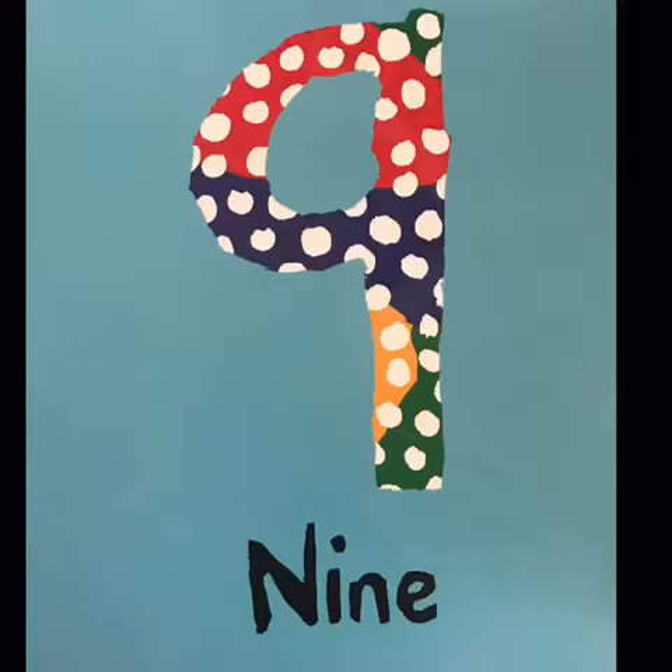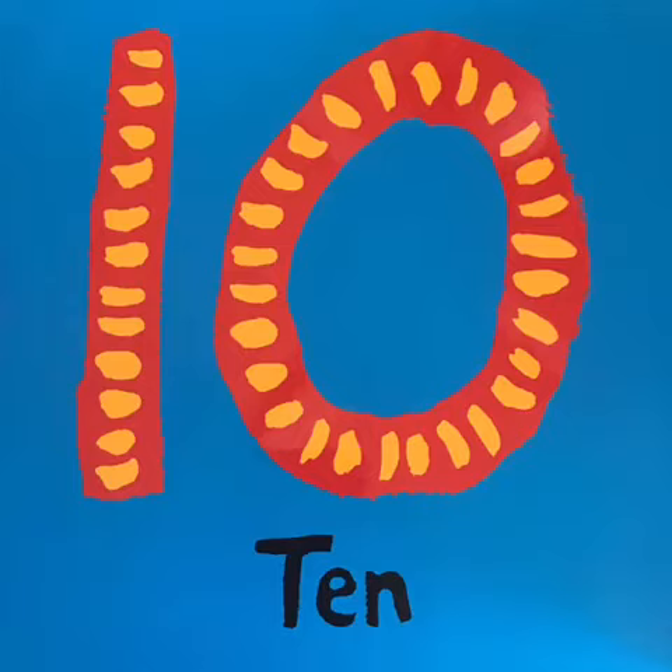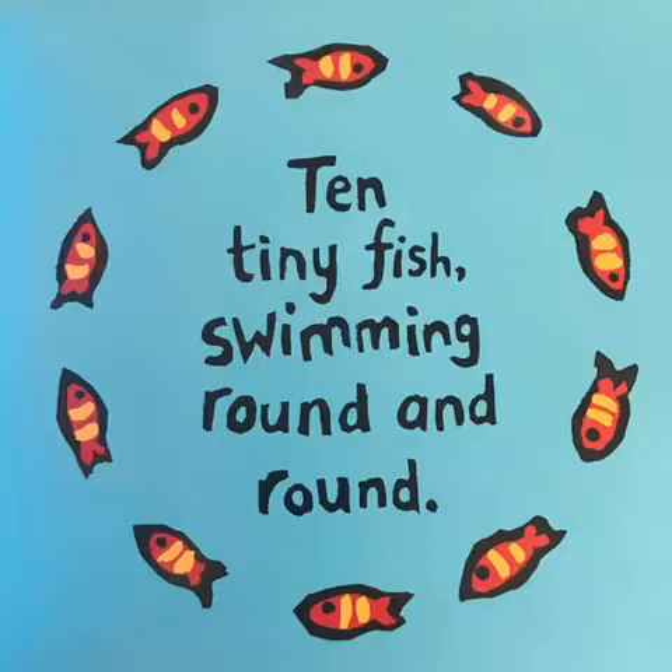9. Nine funny fish, all turned upside down. 10. Ten tiny fish, swimming round and round.